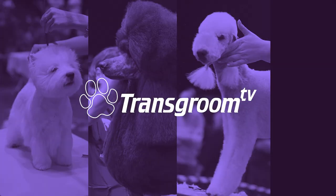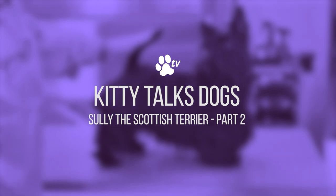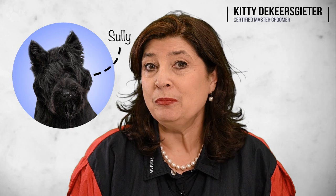If you want to see the finishing touches on a Scottish Terrier, keep on watching. Hello and welcome back to Kitty Talks Dog. Today we have Sully again. We groomed Sully two weeks ago. Sully is a Scottish Terrier puppy, 8 months old. When we groomed Sully he was very long and we had to strip a lot of coat. It was hard on him because he was only 8 months old and not used to grooming, which is why we decided to do a part 2.